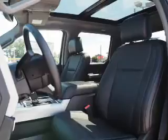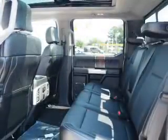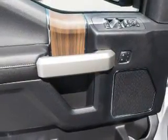The features include tow hitch, front tow hooks, an alarm system, keyless entry, brake assist, traction control, stability control, anti-lock brakes, and hill start assist.